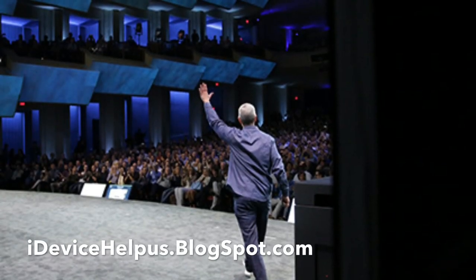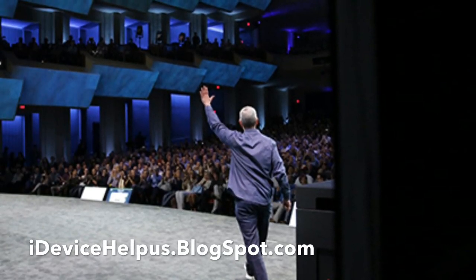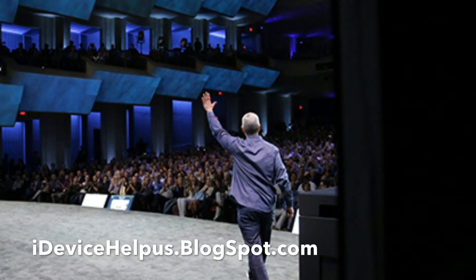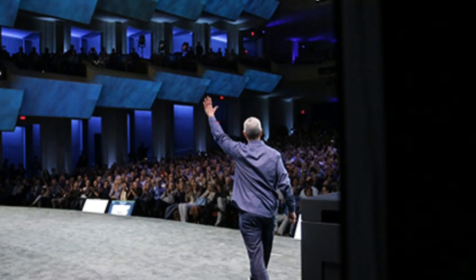What's up guys, iDeviceHelp here. Today in this video I'm going to be giving you guys a quick recap of everything that was announced by Apple. There's some new products, new software, and even new categories. There's a lot to cover so let's go ahead and begin.